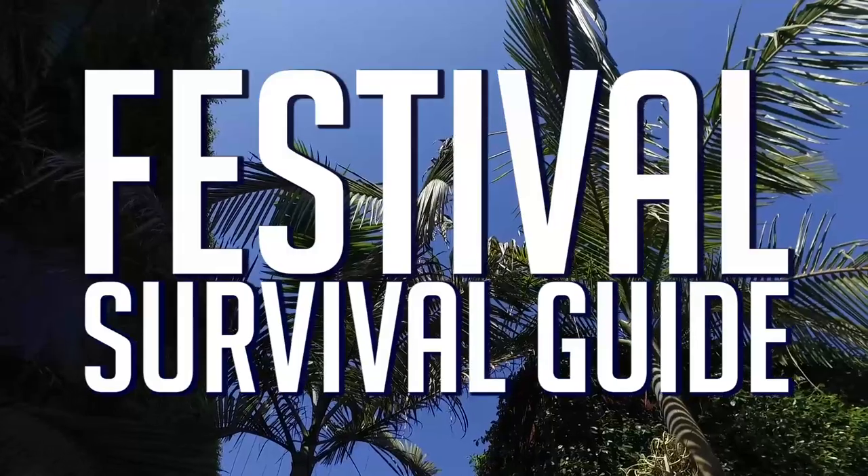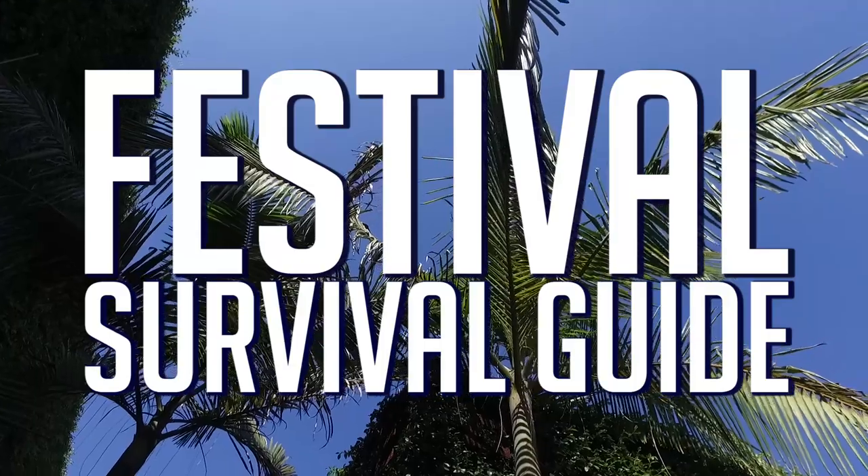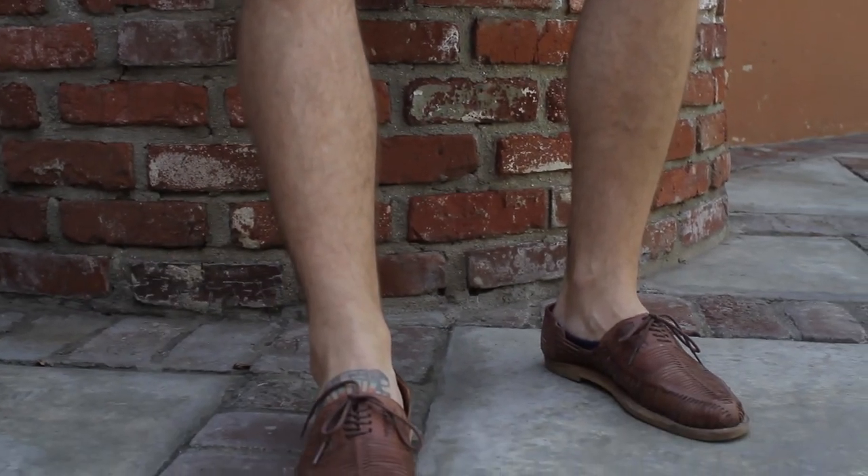Hey guys, today we're talking about everything you need to survive a festival. Blake and I want to do something a little different — we want to cover everything that's not clothes. We did put two festival looks together and we'll show you how they look full body, but these are the other things we're bringing besides our clothes.